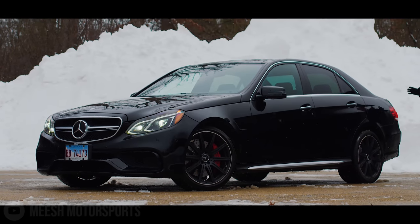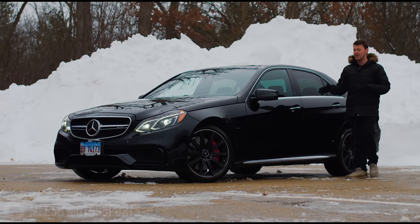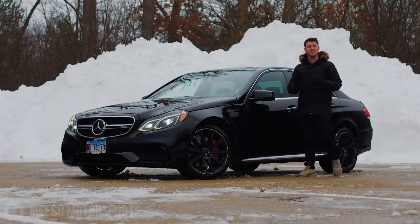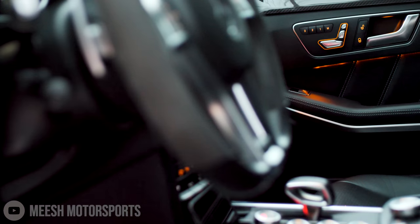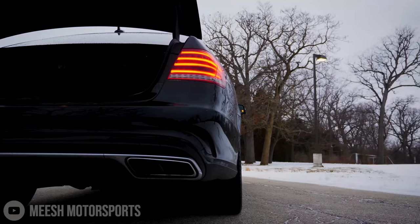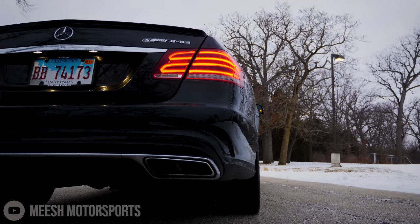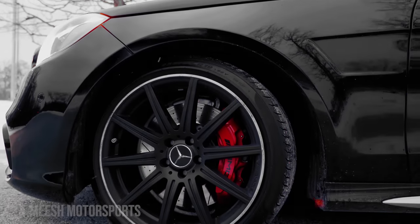This is my 2015 E63 AMG S, and today I'll show you why this murdered car is a murderer's car. It's not the blacked out headlamps and gloss surfaces, but this E63 AMG came murdered in every single panel from factory. The only non-black component are the red brake calipers, which really just add to the effect — they're the blood dripping from under the hood.